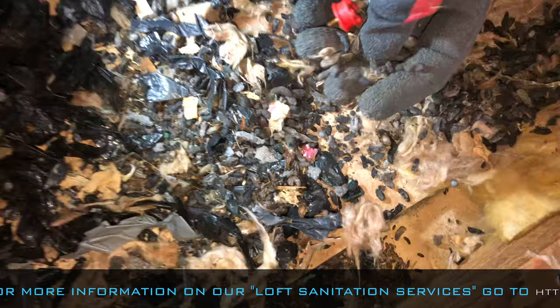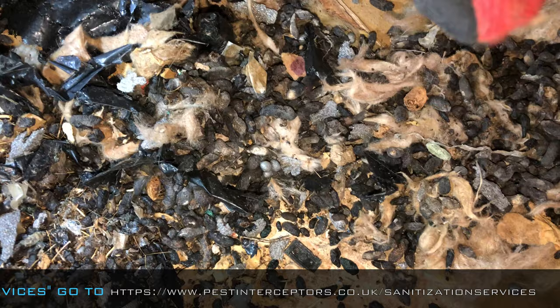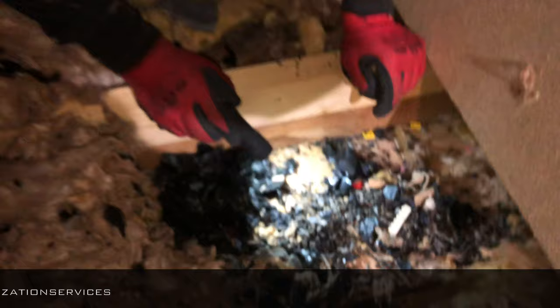And here we have what we call a latrine point underneath here - millions and millions of droppings. They keep going back to exactly the same place, hiding their little deposits away, until you get these piles. But we're going to hoover it all up now and put it in the skip.